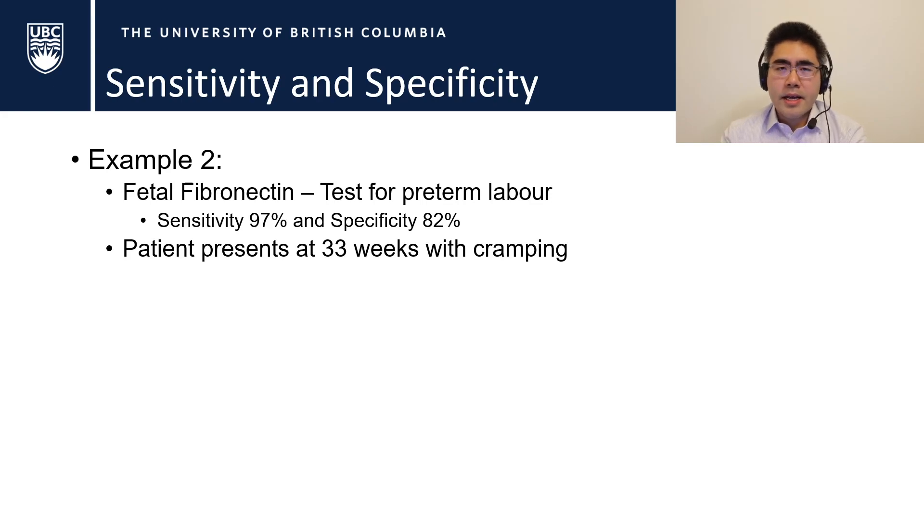A second example from everyday practice is fetal fibronectin — a glycoprotein at the interface between the amnion and the uterus. If significant cramping causes shearing of those membranes, it gets released into the vagina, making it a test for preterm labor. This test has 97% sensitivity and about 82% specificity. The classic case: a patient presents at 33 weeks with cramping.